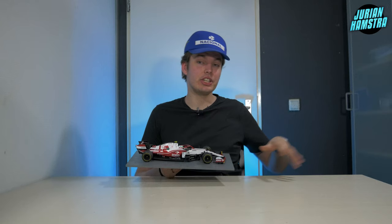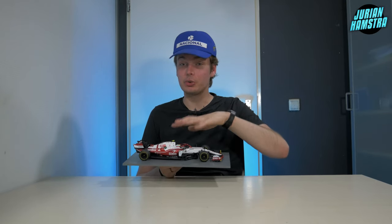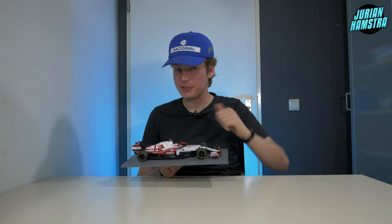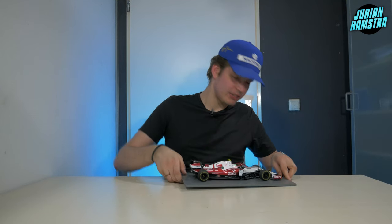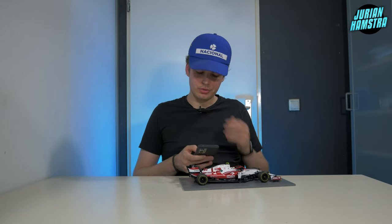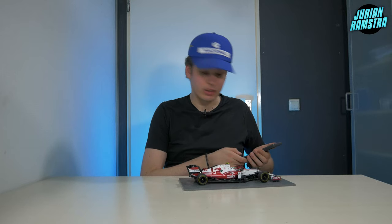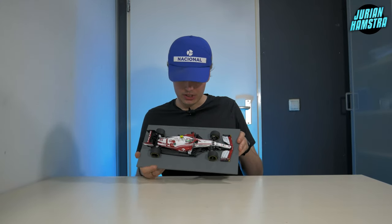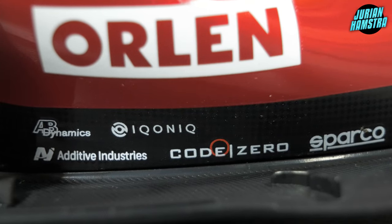On the side parts there's this big Orlen logo. I had no idea what Orlen was, but it turns out Orlen is a Polish oil refiner and petrol retailer — basically the Polish Shell. Let's continue. Underneath we have more logos on the carbon fiber part.